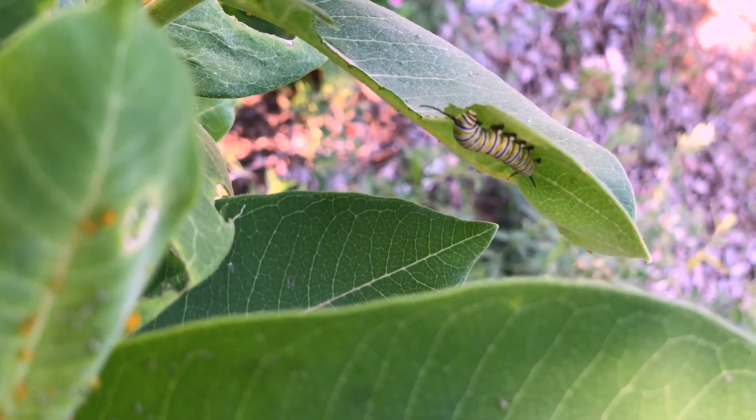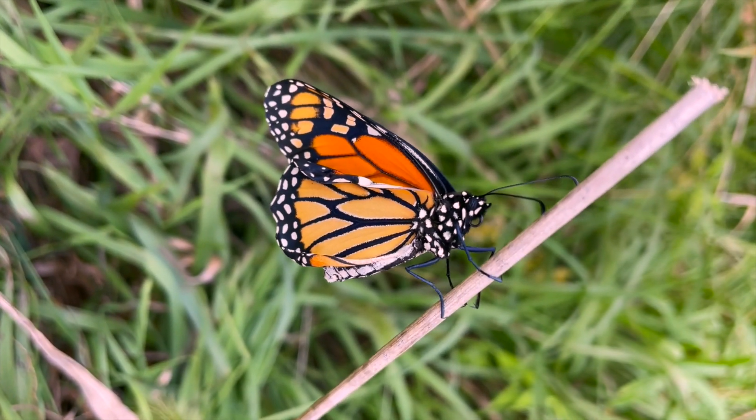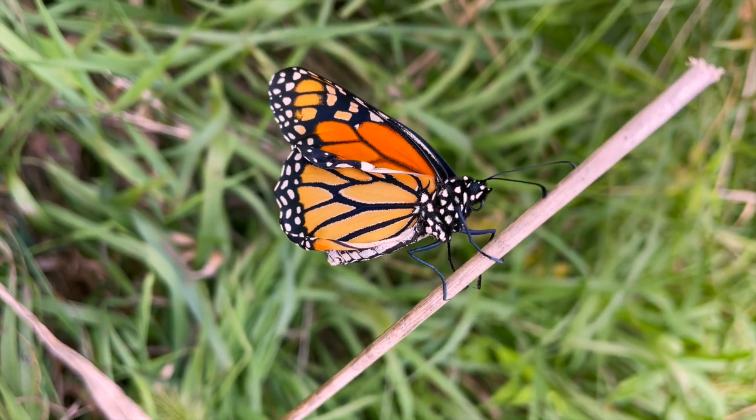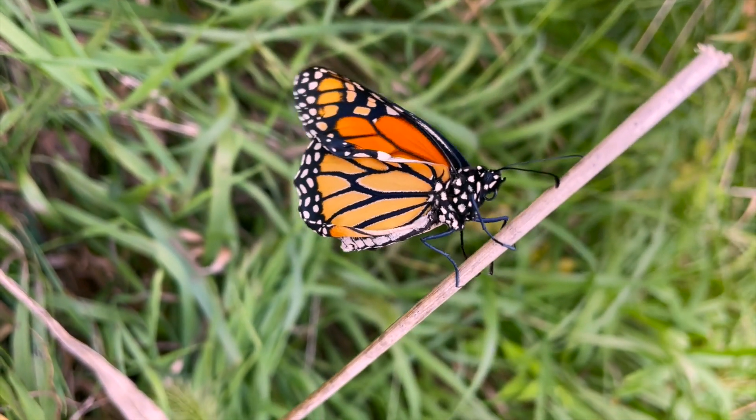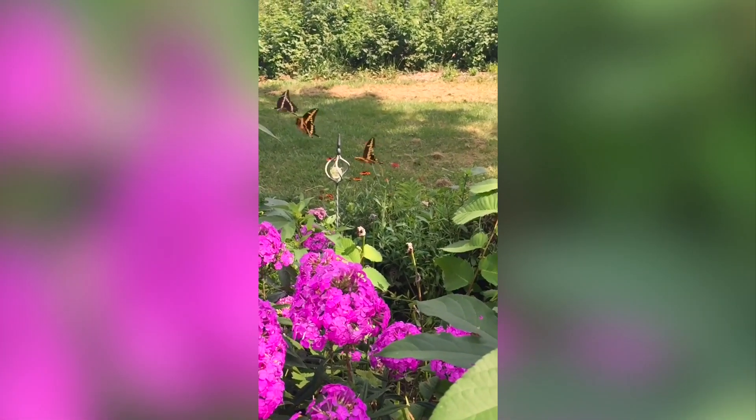Growing milkweed is extremely important. We find a lot of monarch caterpillars on our milkweed plants, and we've found that it's important to spread seed as much as possible and grow as much milkweed as we possibly can.